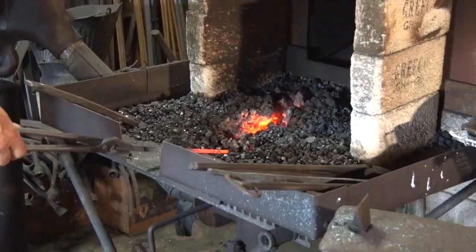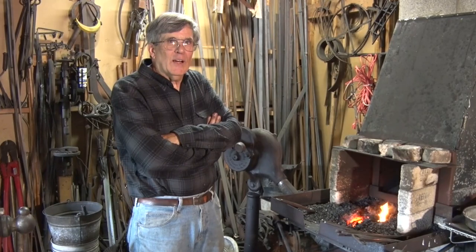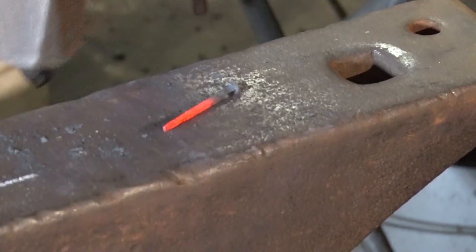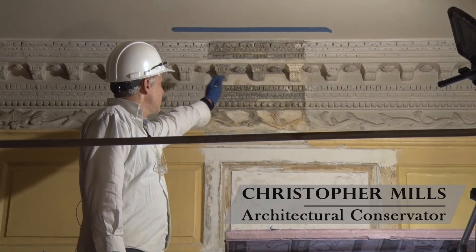I've been in the trade for 40-some years. How many nails are you making? They have a wish list of about 14,000. How long does it take you to make each nail? It probably takes three or four minutes a nail.